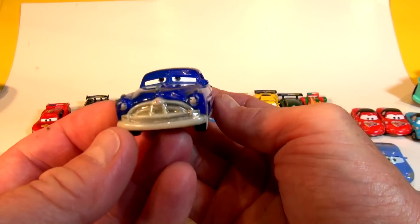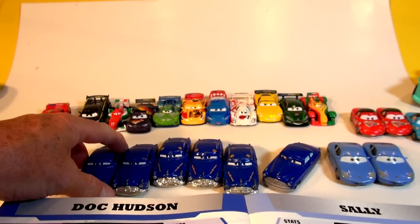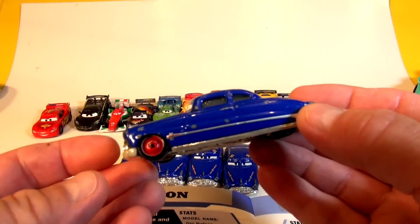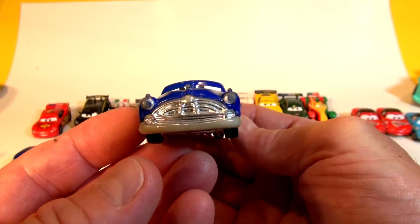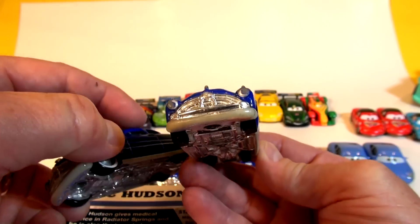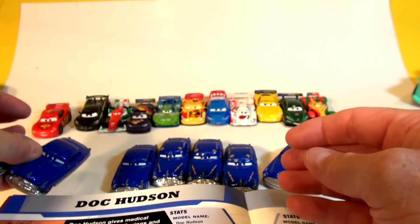This is the original Doc Hudson from the show with white walls. And this is Doc Hudson with red wheels — we got that one on eBay, couldn't buy it in the store. Look at the difference in the chrome: it really shines. The chrome was fixed up in later releases. Same face though.